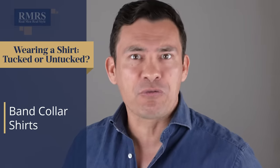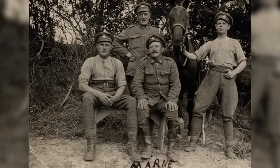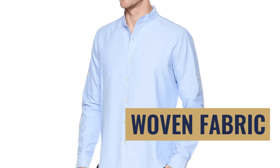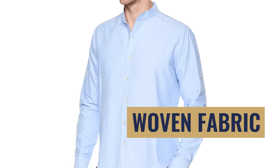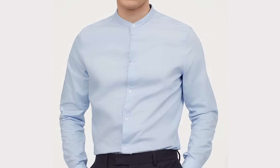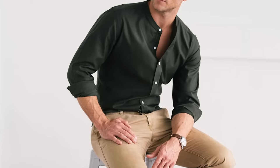Next up, the band collar — also called the Mandarin collar, or the Nehru collar on jackets. It's been around a long time, comes out of military circles, and is more popular outside of western circles. Notice the material: it's a woven fabric rather than knit, so there's less stretch and a dressier feel. While the collar isn't a typical turned-down collar, it's still a pretty dressy collar, and with buttons going down the front, in general I like to see this type of shirt tucked in.